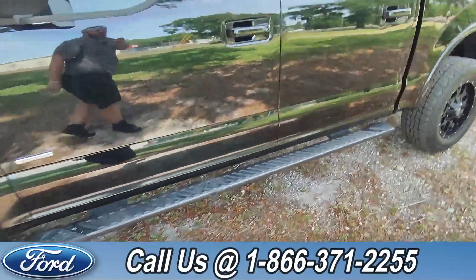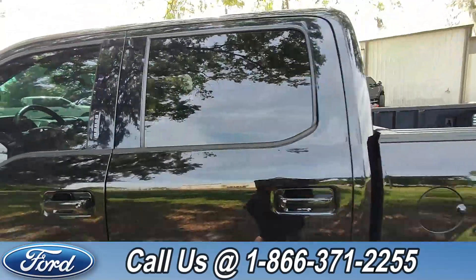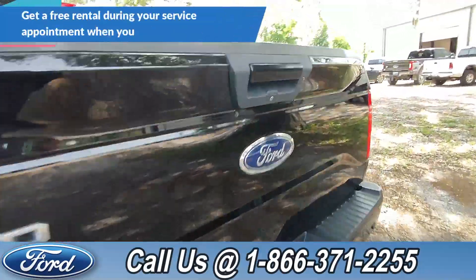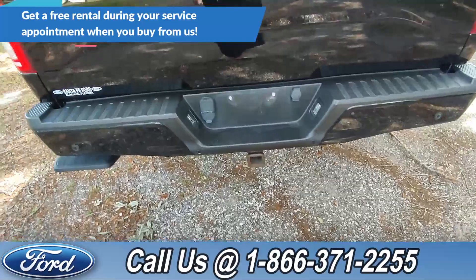We've got running boards, keypad entry, tinted windows. And around the back here, we've got a backup camera, as well as backup sensors and a hitch receiver.